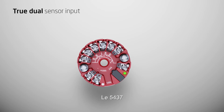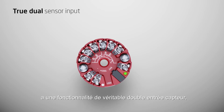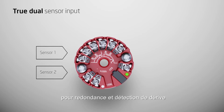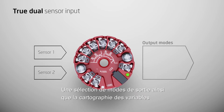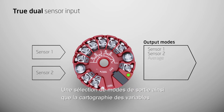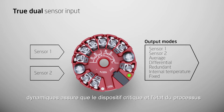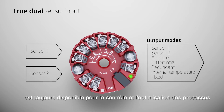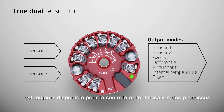The PR5437 features a true dual sensor input capable of sensor redundancy and drift detection. A selection of output modes along with dynamic variable mapping ensure that critical device and process status is always available for process control and optimization.